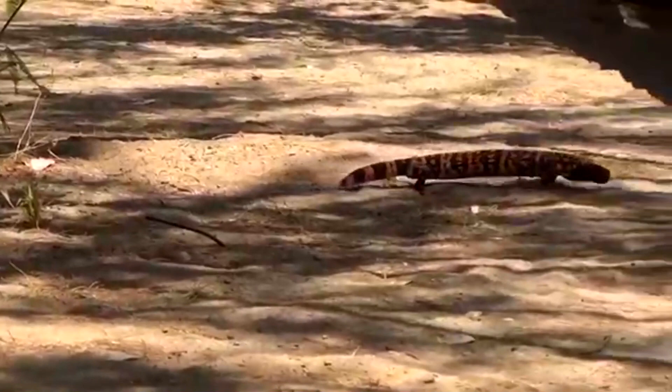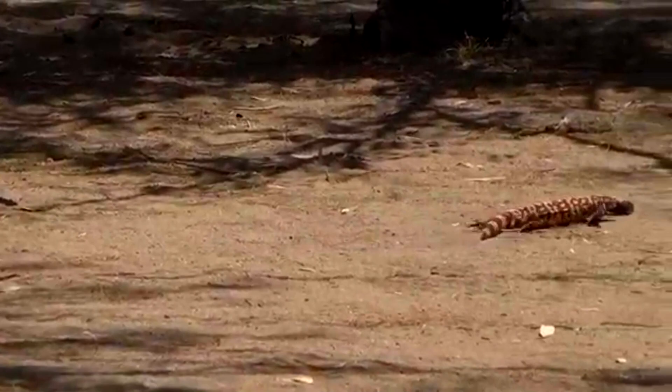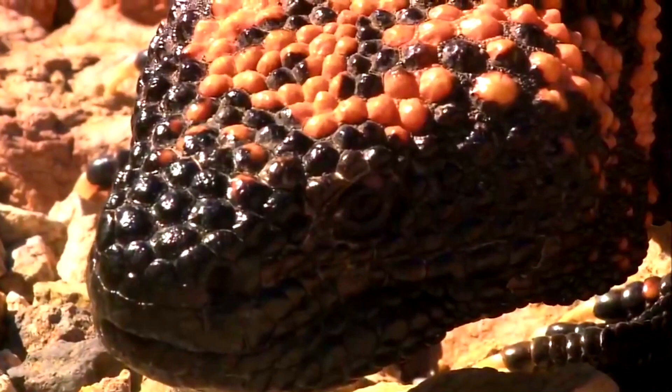Gila monsters are active from March to November, and they spend the winter months in a state of rest. Even during their active months, however, Gila monsters may spend more than 95% of their time hanging out in burrows. These lizards may dig their own burrows, but they're more likely to take over a burrow left behind by another animal. Gila monsters spend so much time in their burrows to help regulate their body temperatures.